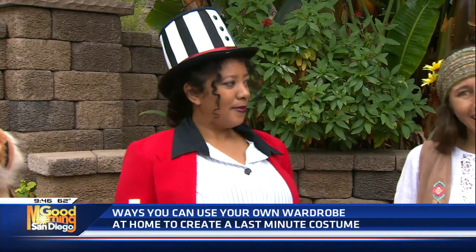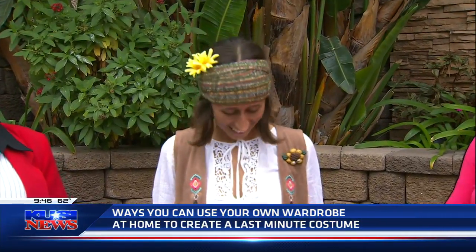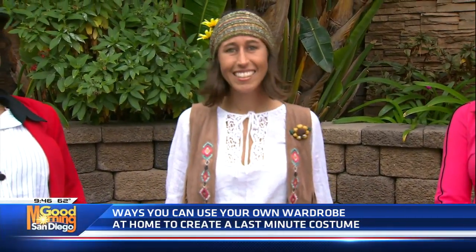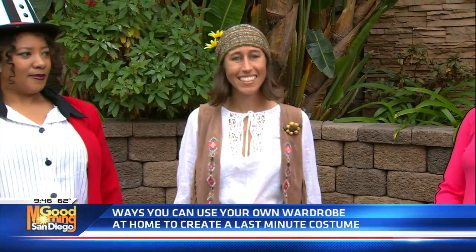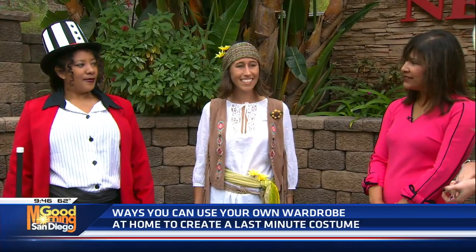And then we have Nicole — peace, love, and harmony. Absolutely everything she's wearing, except for maybe this vest, you might have already at home. Just find the pieces to go with it. And her outfit altogether, everything included, is $27.